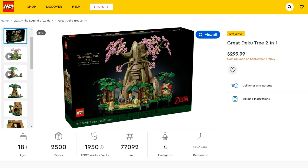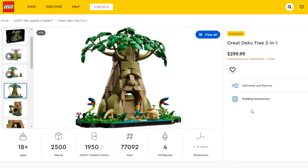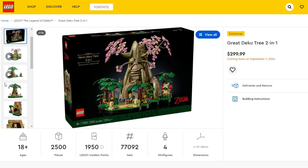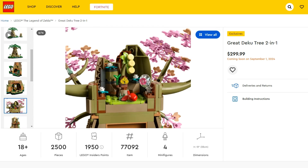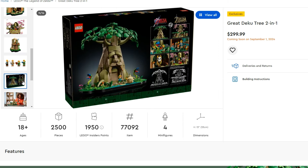Finally in terms of the big sets releasing in September, we've got The Legend of Zelda Great Deku Tree 2-in-1 releasing for $300 US, $390 Canadian, or £260 British pounds. I think this is one that a lot of people are excited about — I definitely am. It's not great on a parts-to-price ratio with 2,500 pieces for $300 US, but we do have the functionality to build it as two different sets. From what I've seen from people who've built it early, you build to a certain point in the booklet and can either finish it as the Ocarina of Time Great Deku Tree or carry on to build the Breath of the Wild Deku Tree. I think both look great — my favourite game is definitely Ocarina of Time.